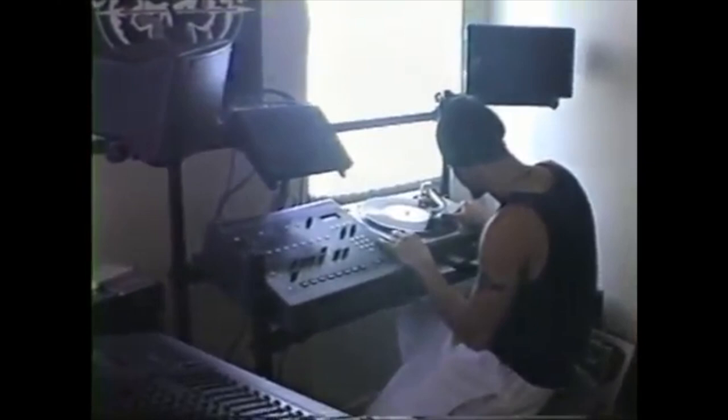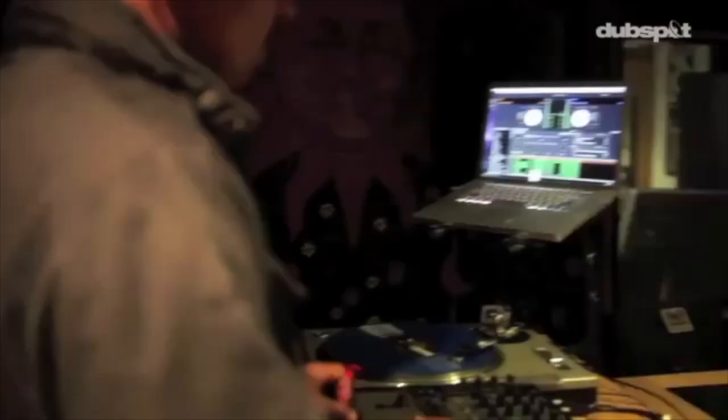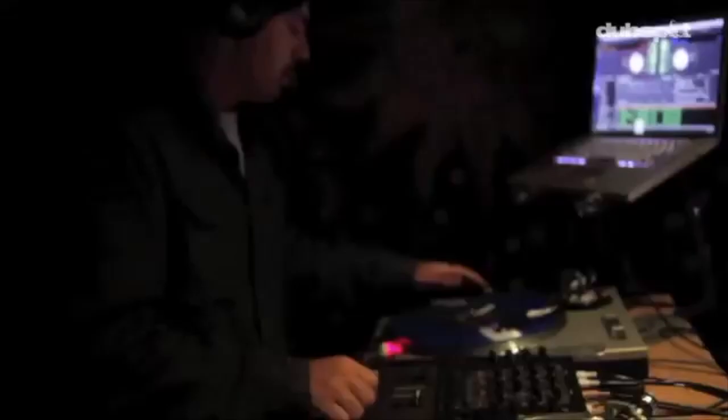The prices are still extremely high for this machine right now. He also used the MPC-3000. You can see him using the drum machine in this video.